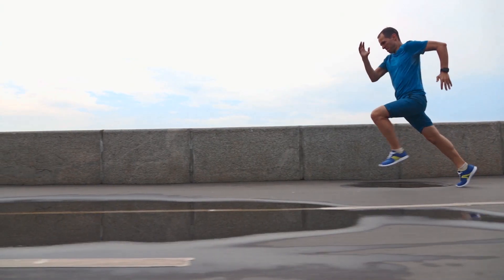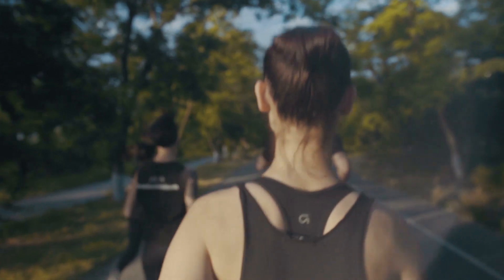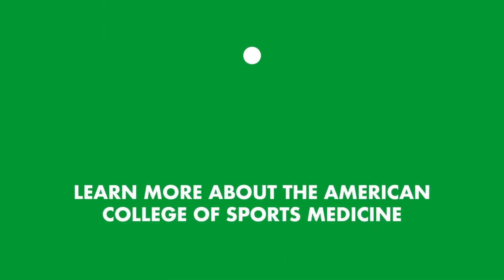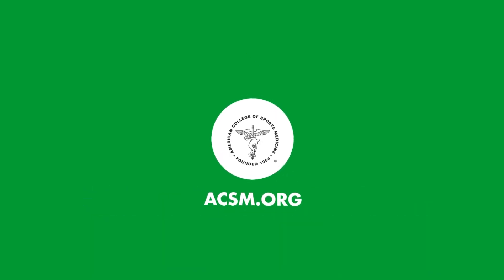And that's the key focus of ACSM. Our members and certified professionals make a difference every day. Their groundbreaking research and collaboration drives innovation and progress across the dimensions of science, practice, education, and policy. To learn more about their research and to find practical tools for staying healthy, visit acsm.org.